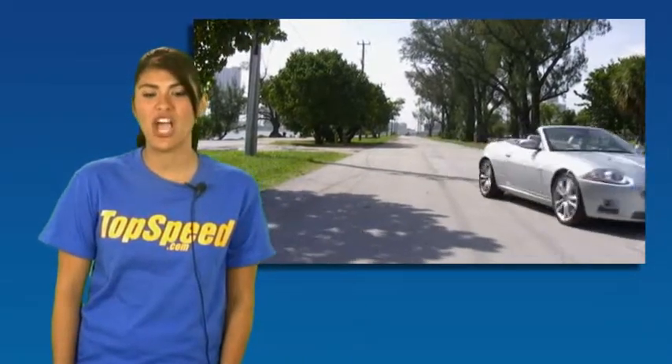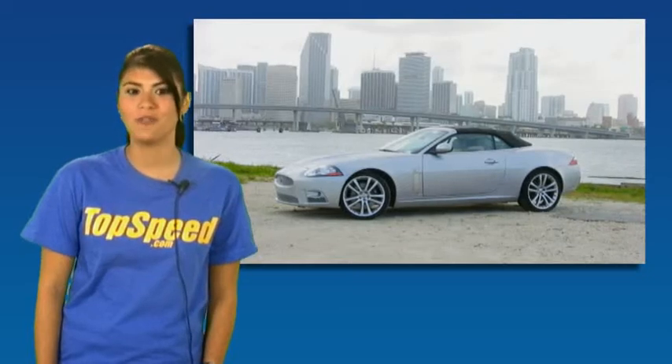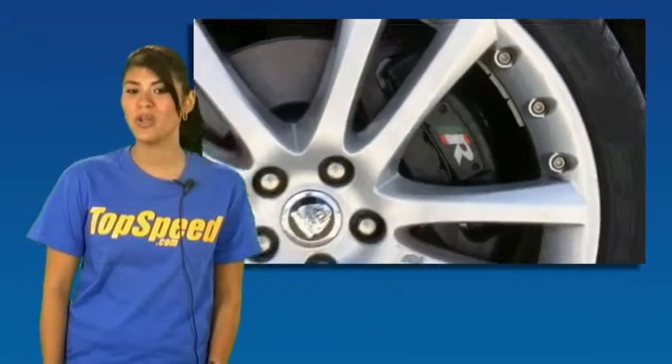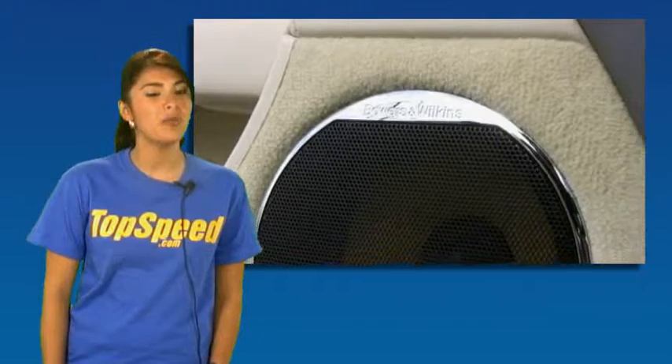The starting price for the Jaguar XKR is $93,400. Our test vehicle has a price of $103,960 because it has the adaptive cruise control, 20-inch Cento wheels, aluminum trim package, and Bowers and Wilkins premium sound system.